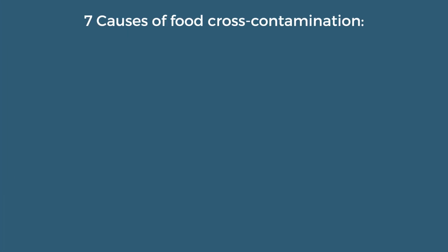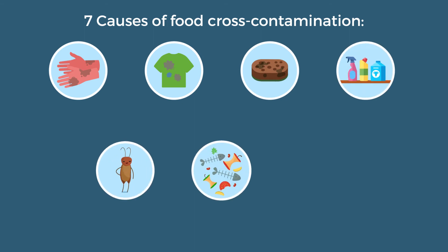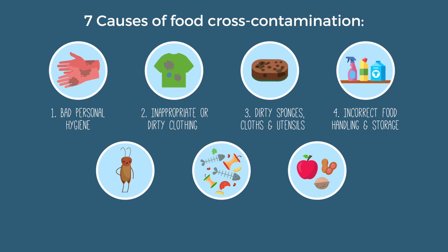Food can get cross-contaminated in many ways. To help you, we've shortlisted the seven key causes of cross-contamination. And our not-so-magnificent seven are: 1. Bad personal hygiene. 2. Inappropriate or dirty clothing. 3. Dirty sponges, cloths and utensils. 4. Incorrect food handling and storage.